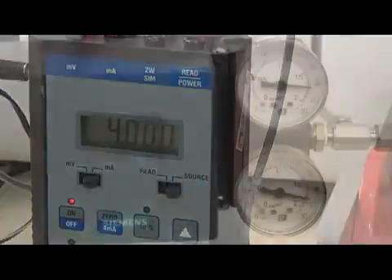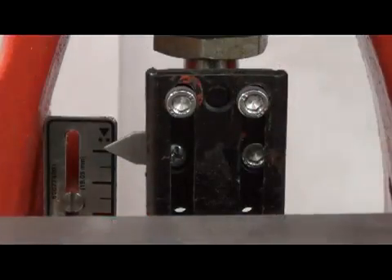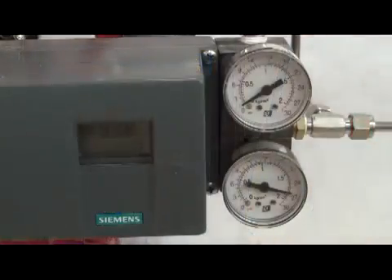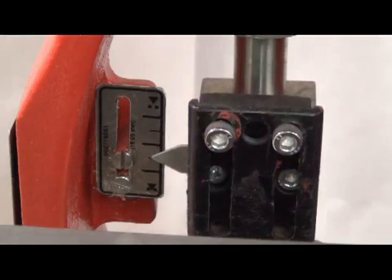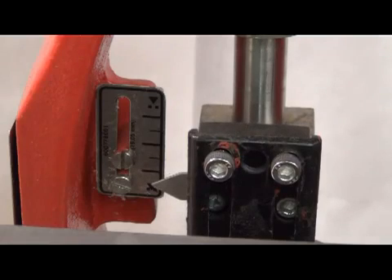First we will perform an open-to-close and close-to-open operation with just the positioner and valve alone. We have 4 milliamps, which is 25 PSI input to the valve. We will then supply the positioner with 20 milliamps and thus 0 PSI input. Moving from open to close or close to open with the positioner alone takes quite a lot of time — approximately 7 to 8 seconds.